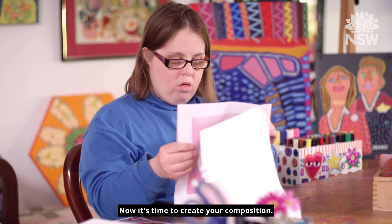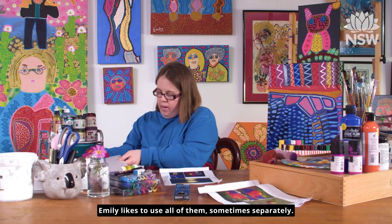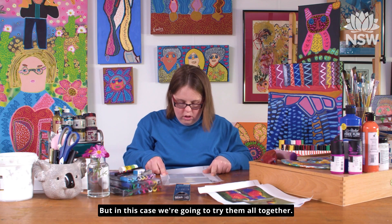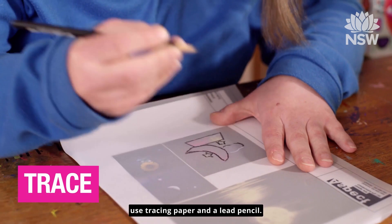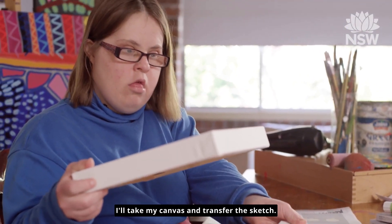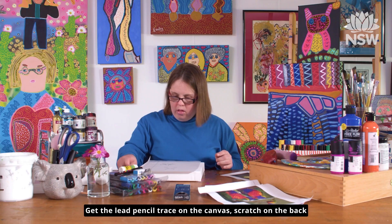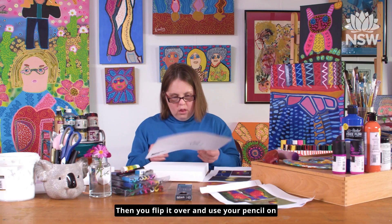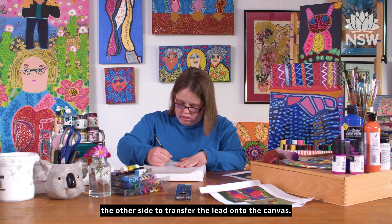Now it's time to create your composition. There are a few different techniques you can use and Emily likes to use all of them, sometimes separately. But in this case, we're going to try them all together. The first option is tracing, where you use tracing paper and a lead pencil. I'll take my canvas, transfer the sketch, get my lead pencil, trace on the canvas, scratch on the back. Then you flip it over and use your pencil on the other side to transfer the lead onto the canvas.